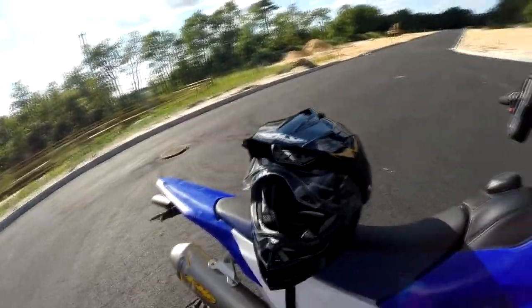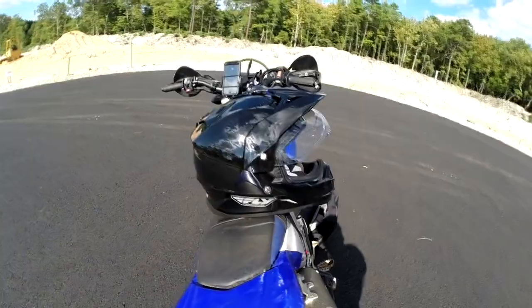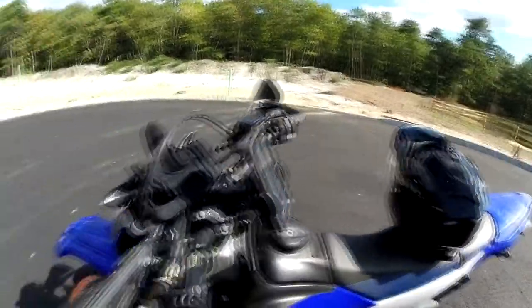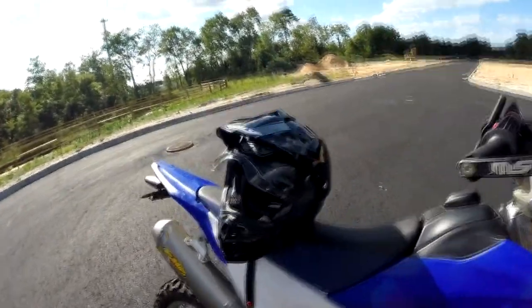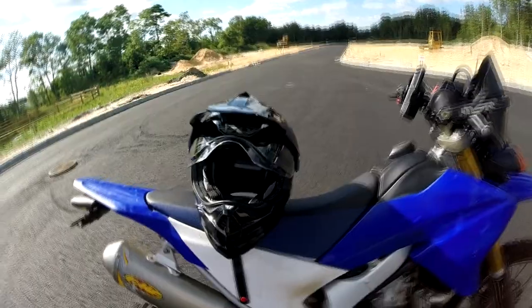This helmet is called the Fly Racing Trekker. It's got a nice little Fly Racing logo on the side. It's not a bad helmet. It's tight for me — I wear extra large in every other helmet but this one seems really tight. Then again I never actually had a new helmet, so I'm sure I just have to break it in.